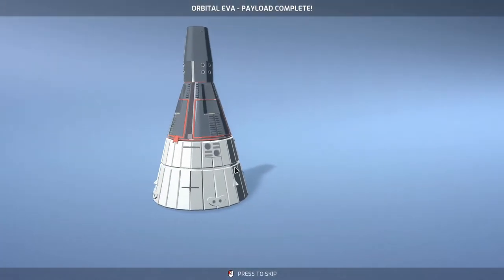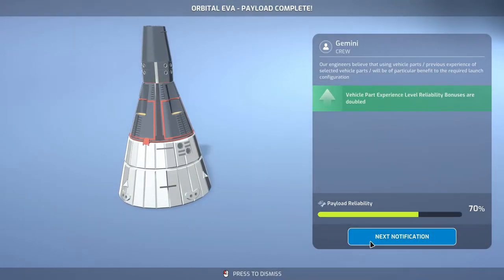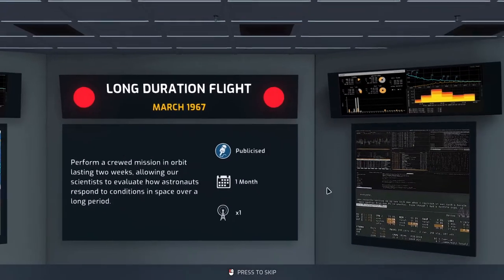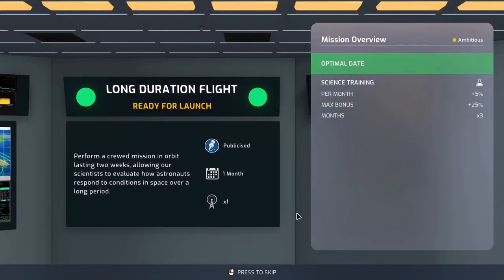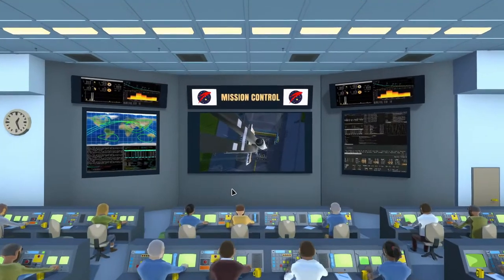Orbital EVA payload is complete. Vehicle park experience level reliability bonuses are doubled — nice. Long duration flight is ready for launch: 80 and 81 reliability, and we'll get more than 2,000 science. That is what we want to see.